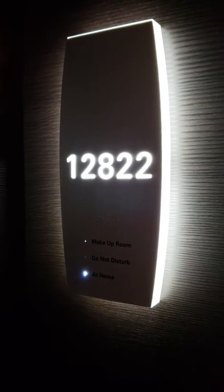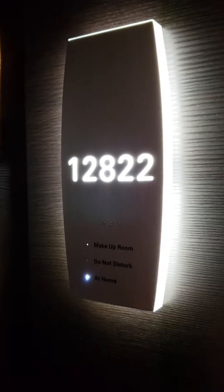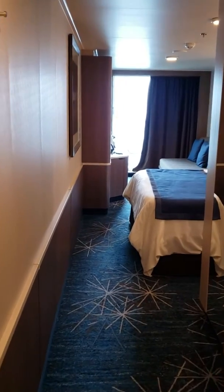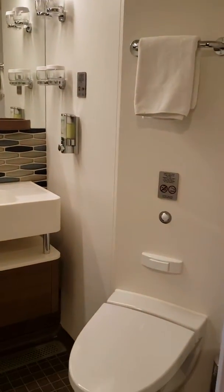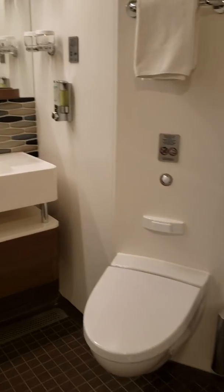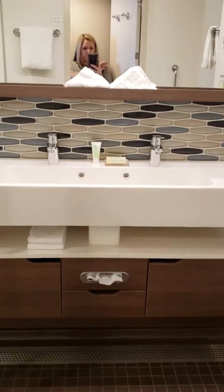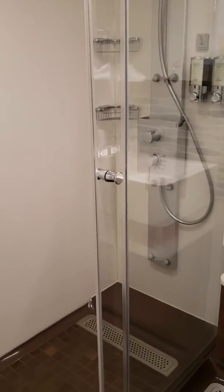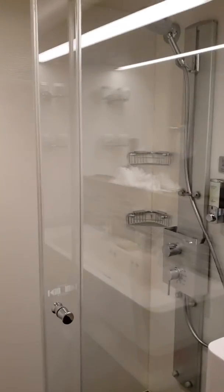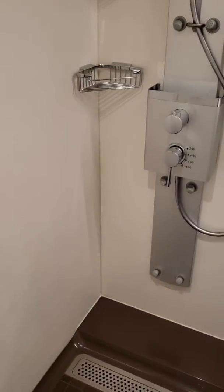We are on the Norwegian Joy in April 2019, room 12822, which is a midship mini suite with balcony. It looks very similar to a balcony room for the most part — a little more spacious, definitely a nicer bathroom. I love having that bigger shower; it doesn't have a tub, but the shower is really nice. I had a mini suite on the Escape about a year ago and it looked very much like this one.